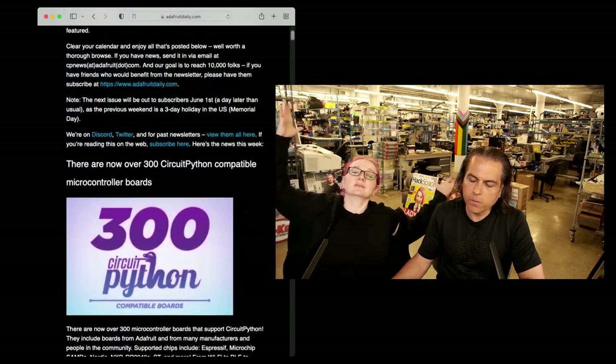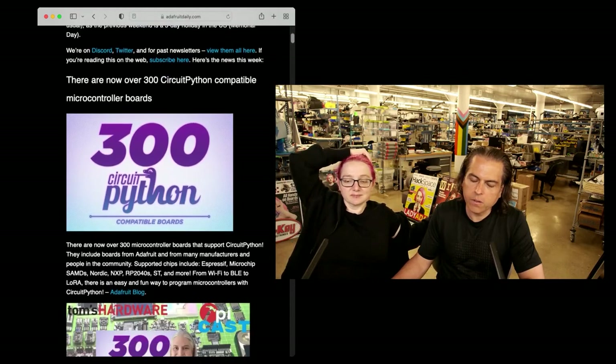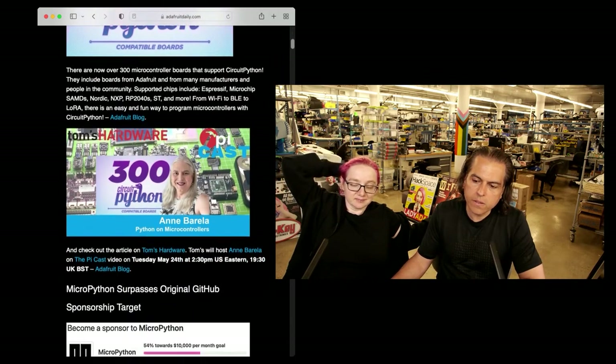Hug Report — that's what we do here at Adafruit — to Anne and all the contributors to the newsletter. It's a monster newsletter. We go over our 300 boards on circuitpython.org/downloads.